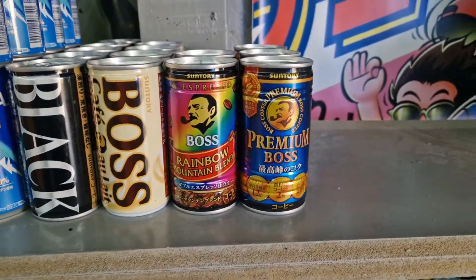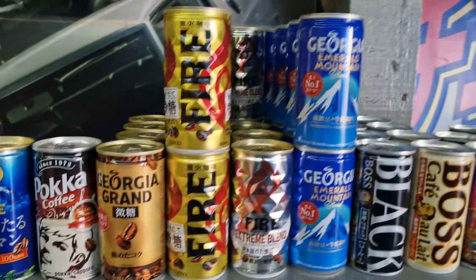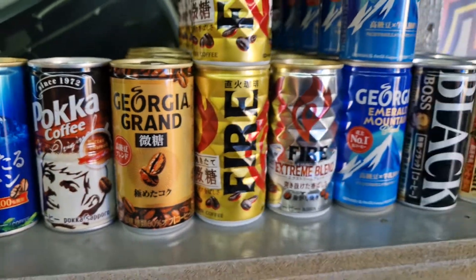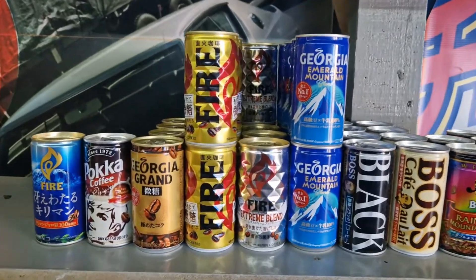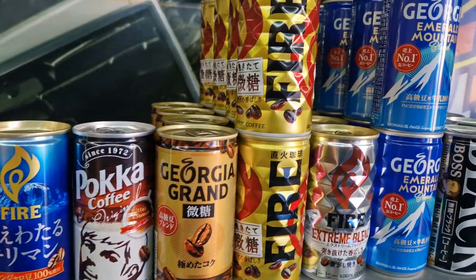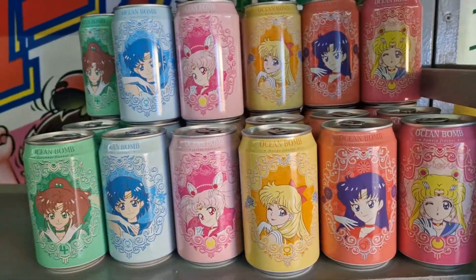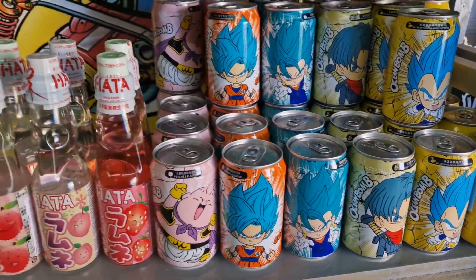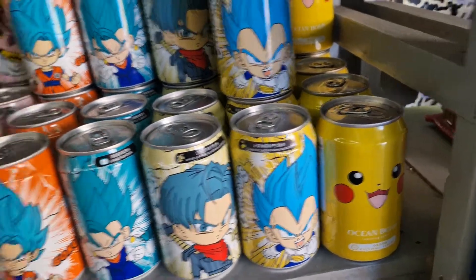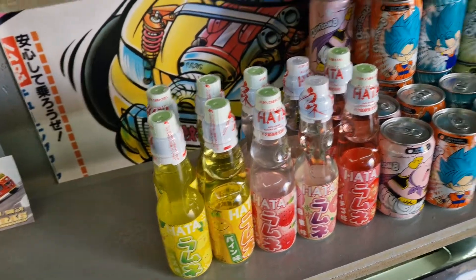We've got tons of cool JDM coffees in there. My favourite — we've got the Premium Boss, Rainbow, Cafe Allee Blacks, then the Georgia brand: Georgia Grand and the Georgia Emerald Mountain Blend, which you always see Noriara and Samet drinking. Super, super rad. Then we've got the Firebrand. We've also got the Sailor Moon range from Ocean Bomb, and the Dragon Ball Z range from Ocean Bomb. Little Pikachu hiding in the corner as well. These ones have the glass ball bearings — you have to pop the glass ball bearings in to drink them. Absolutely ages to figure that out.